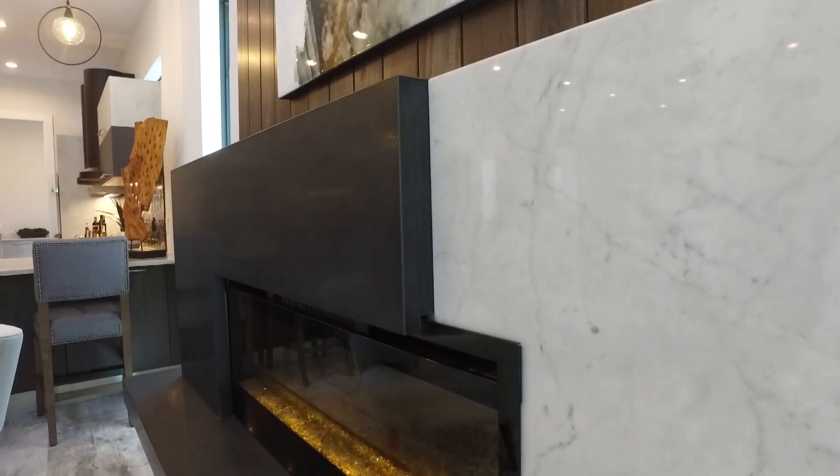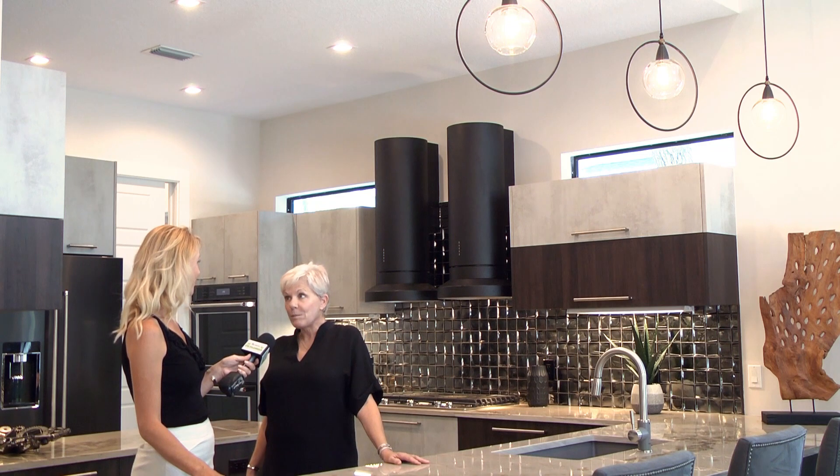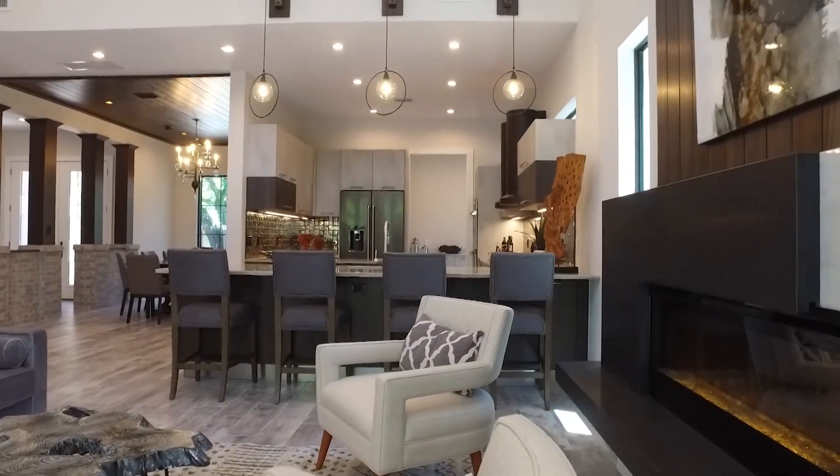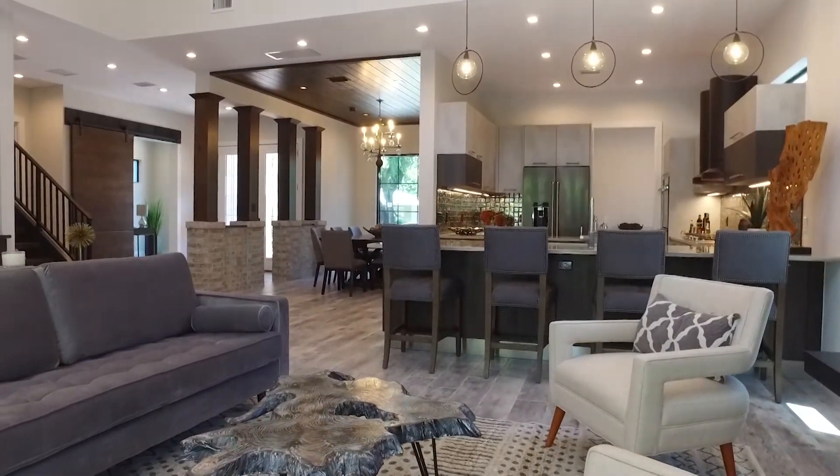This home has two master bedrooms — one downstairs and one upstairs. It's four bedrooms, four and a half baths, so we know it's perfect for a family or it's perfect for a retired couple.